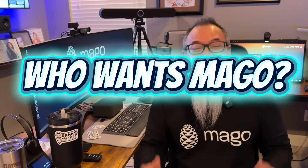So who wants Mago? Anyone that needs to meet, present, or collaborate can use Mago. That means SMBs, mid-market, and large enterprise across all industries can use Mago.